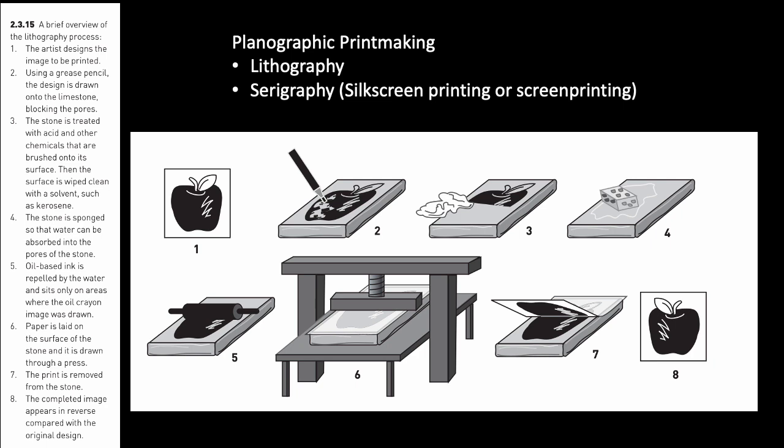Limestone is the traditional and still preferred surface for lithographic prints, though contemporary artists also use metal plates made of zinc and aluminum. Lithography is a complex process that depends on the principle that oil and water do not mix. First, the artist draws their image on the stone with a greasy material — typically a grease-based lithographic crayon or pencil, or a greasy ink called touche. This blocks the stone's pores in that area, and then the stone is treated with an acidic solution that fixes the drawing and prevents it from smudging.